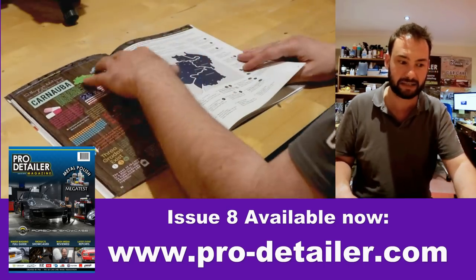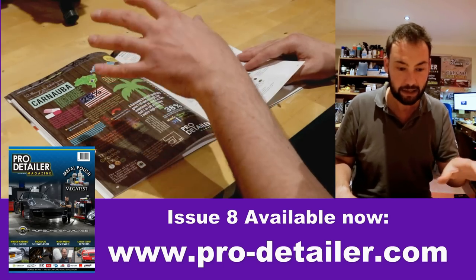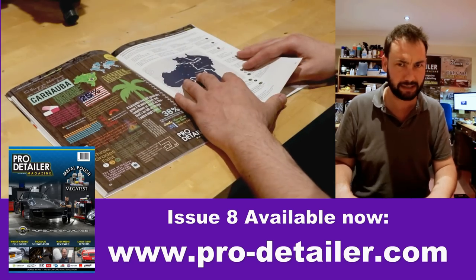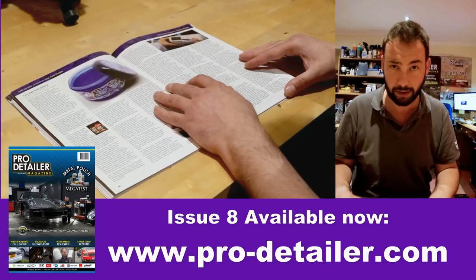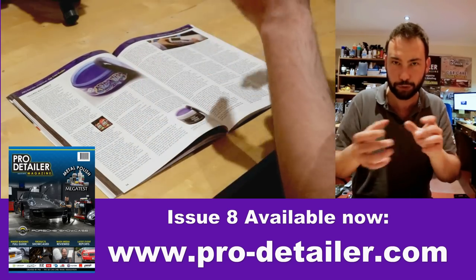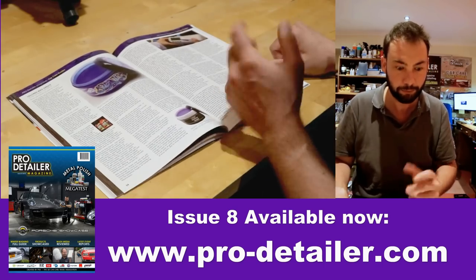We then did a special spread on carnauba — basically the wax that everybody gets excited about — where it comes from and how it's made. There are some fascinating things in terms of how long it takes carnauba trees to come to maturity, how often you can harvest them, and where the carnauba actually comes from. Incidentally, it's the fronds of the tree, and the T1 and T3 wax comes from different parts of that same leaf.